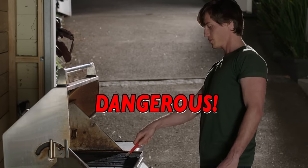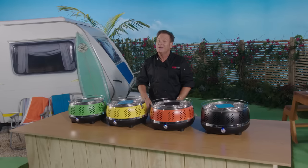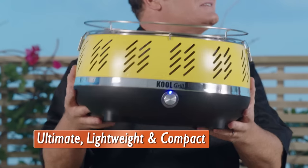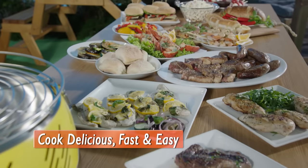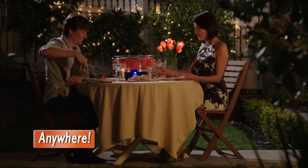But gas barbecues can be dangerous. Plus, they're too big and bulky to take the party on the road — that is, until now. Meet the all-new Go Anywhere, Cook Anywhere Cool Grill. It's the ultimate lightweight, compact and portable barbecue that lets you cook delicious, fast, easy meals, snacks or appetizers in just minutes, anywhere and everywhere.